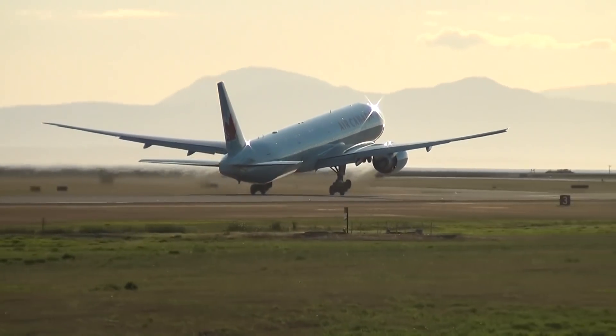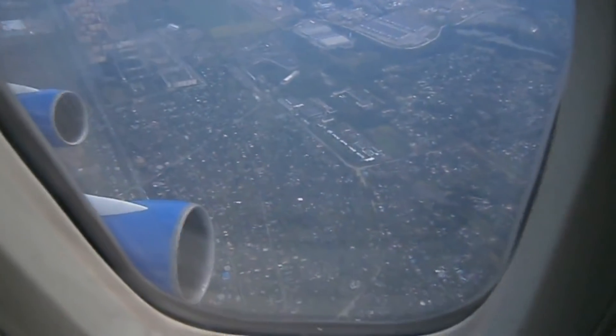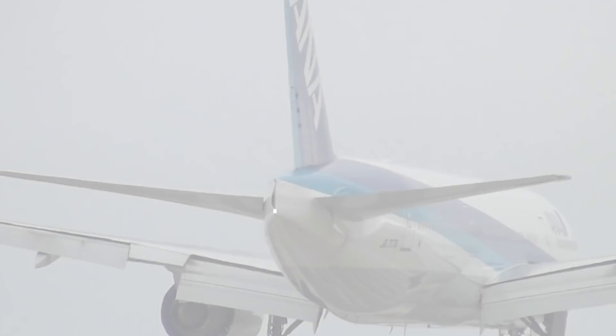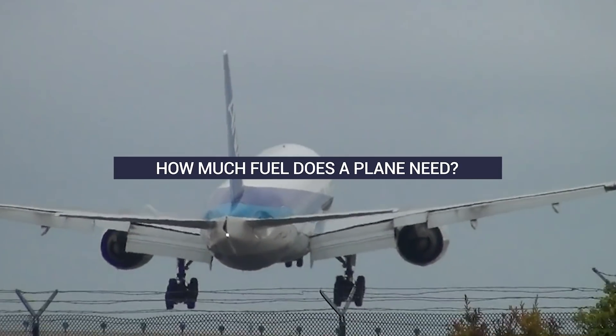The next time you fly a long-haul international flight, your thoughts might shift to the guzzling engines next to you. Thousands of liters of fuel are burned to fly yourself and tons of cargo around the world for a comparatively low ticket price. But how much fuel does a plane need, and what does it cost?